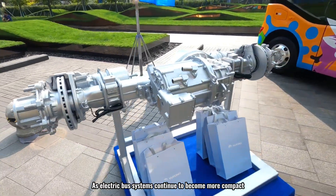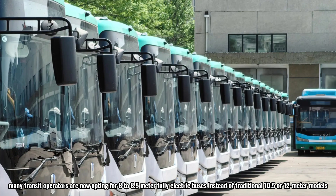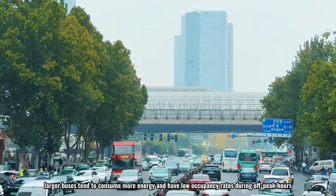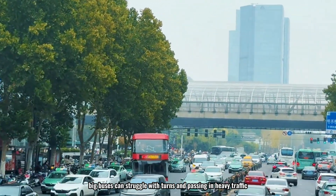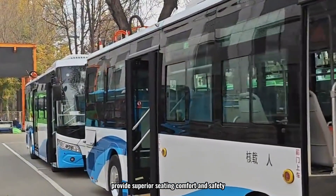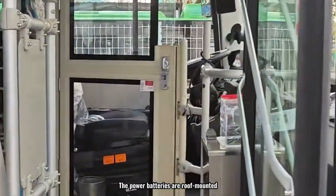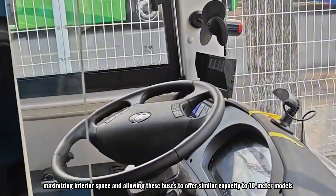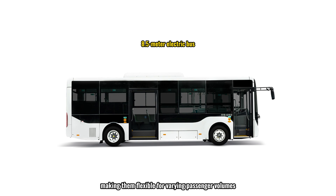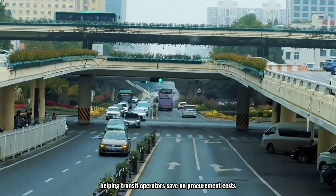As electric bus systems become more compact, many transit operators are opting for 8 to 8.5-meter fully electric buses instead of traditional 10.5 or 12-meter models. In dense urban cores, larger buses consume more energy and have low occupancy during off-peak hours, and can worsen congestion in heavy traffic. The 8.5-meter buses provide superior seating comfort and safety with a single-step flat floor design, roof-mounted power batteries maximizing interior space, and capacity for up to 80 passengers. They are also more cost-effective, helping transit operators save on procurement costs.